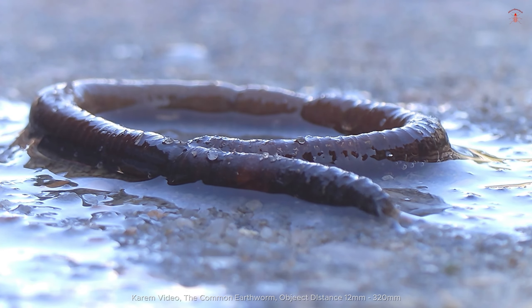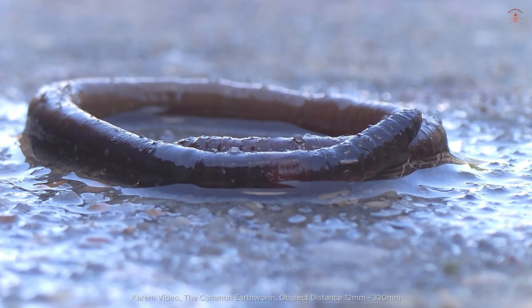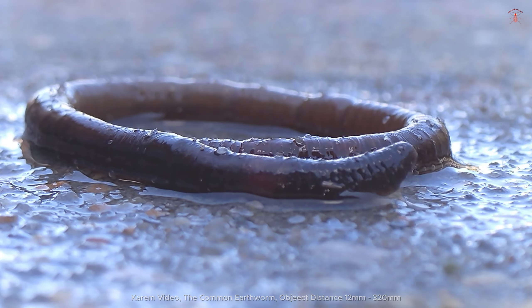Their burrowing activity also helps aerate the soil, allowing air and water to reach plant roots more efficiently. By improving soil structure and fertility, earthworms are vital to plant growth and overall ecosystem health.